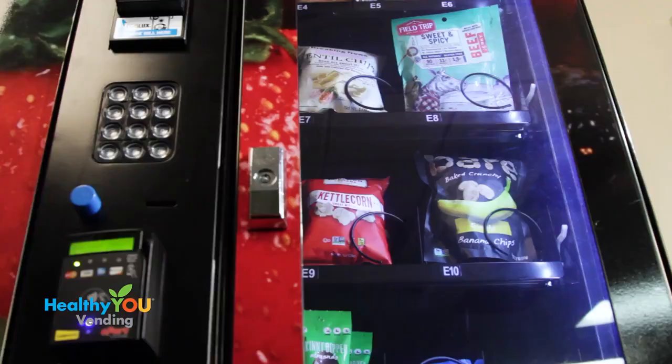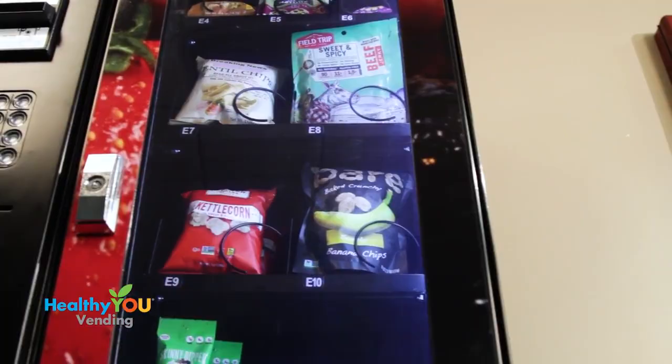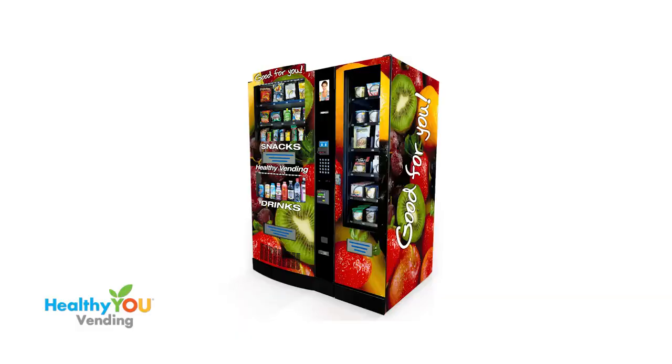A Smart Mart side vendor brings additional revenue opportunities, and having the Smart Mart option helps you get bigger and better locations. You won't need one in every location, but you definitely want the option of adding one.